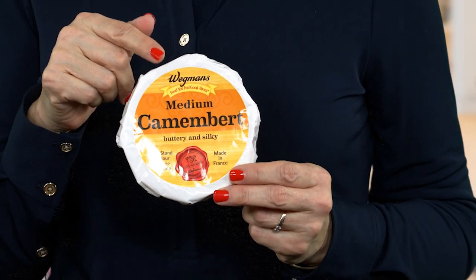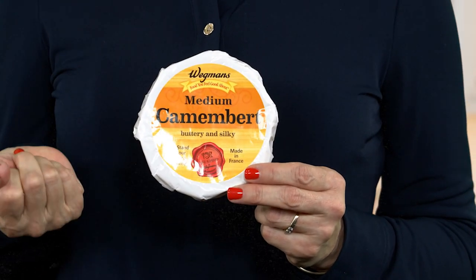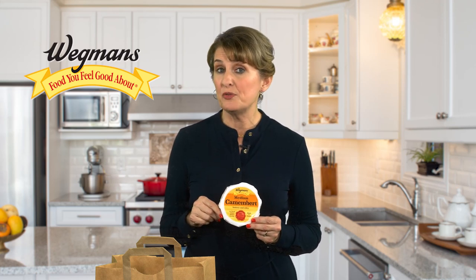See that banner on the top of the package? It reads, 'Food You Feel Good About.' This banner is used on all Wegmans products that contain no artificial colors, flavors, or preservatives. About 90% of all Wegmans private label products qualify for the label. In addition to natural products like these, Wegmans also carries a wide array of 100% organic products.